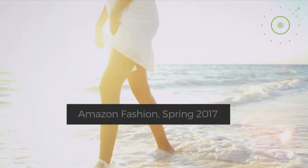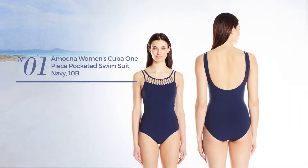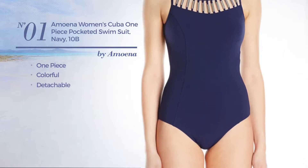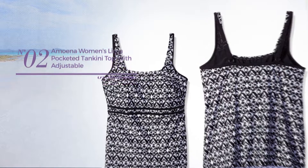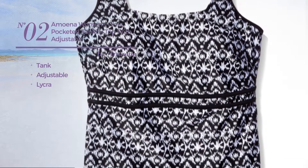Number one: a one-piece suit featuring a colorful design, crafted from detachable material. This suit includes a low back and pocket, available only in navy color. Number two: a tankini produced with adjustable lycra.